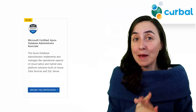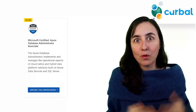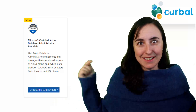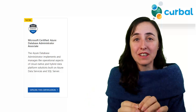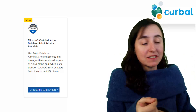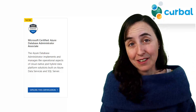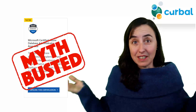There are tons of other database-related certifications — just go to the site and find them. But the Azure Database Administrator Associate is the one that came out right after they announced the on-prem one was being retired. So if you want an SQL certification, it's got to be in Azure: the Azure Database Administrator Associate. You can still be certified in SQL — it's just in Azure now.